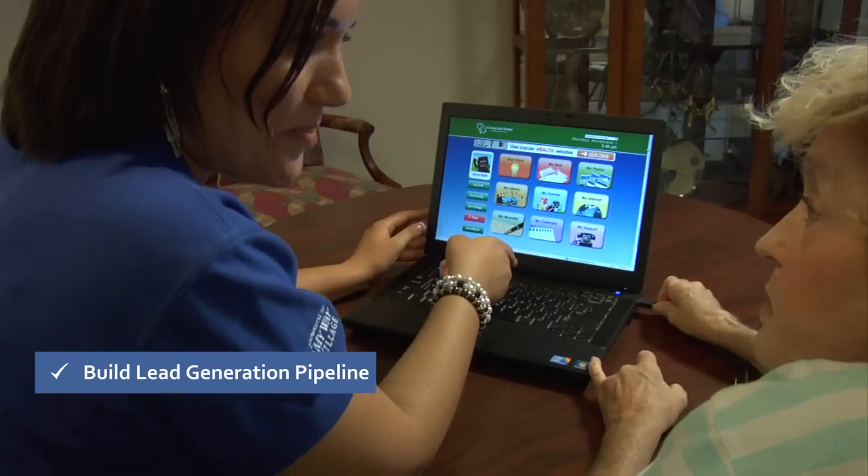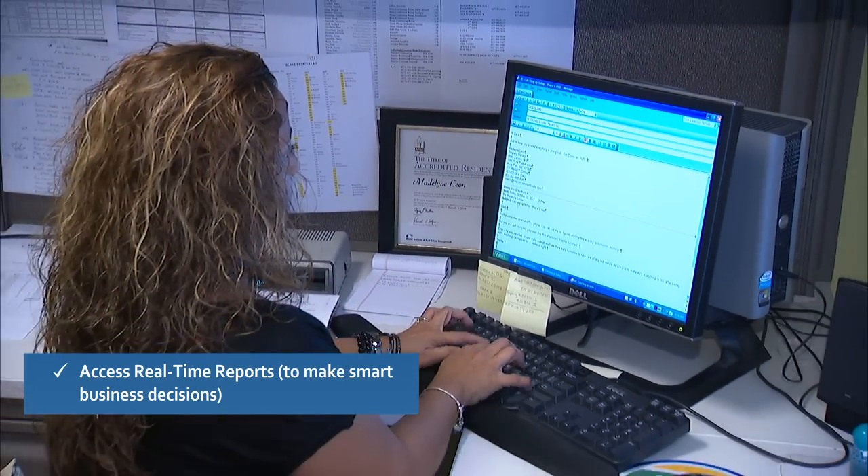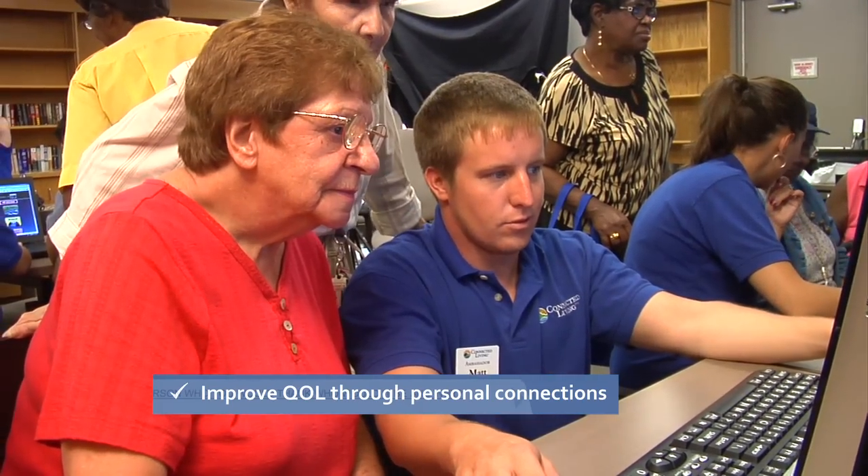Build your lead generation pipeline. Access real-time reports to make smart business decisions. Provide best-in-class customer experience for residents and their families. Improve quality of life through personal connections.